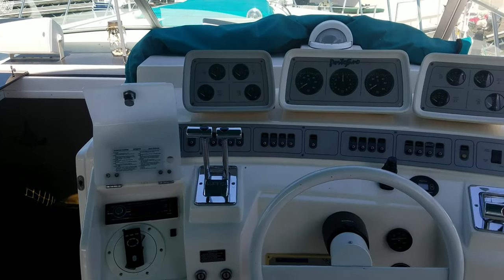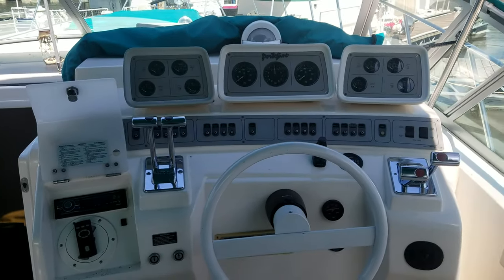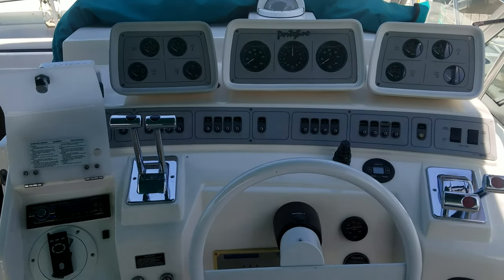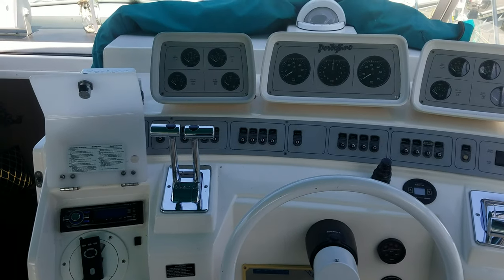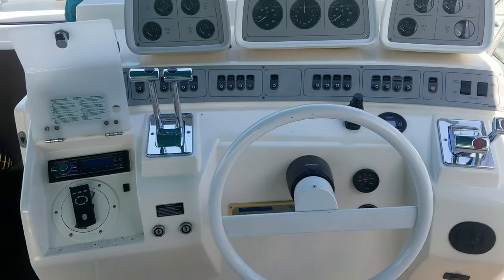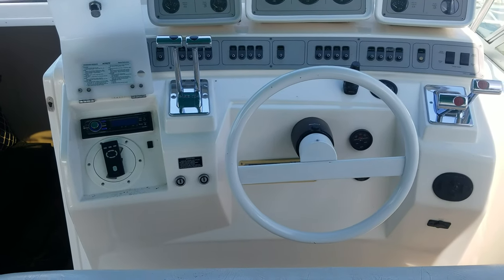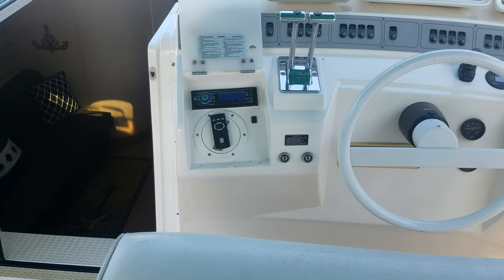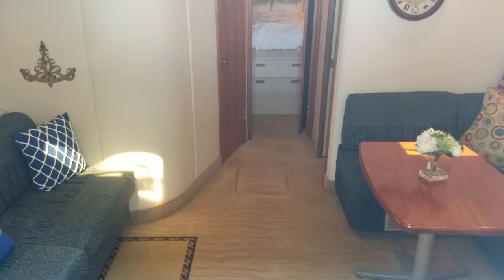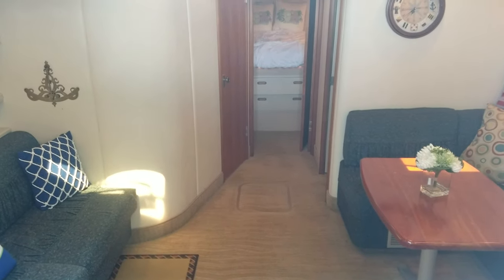This boat is a '93, but you take a look at the dash and it's actually very clean and crisp — it does not really feel dated. You look at some boats that are 20-plus years old and they feel like 20-plus-year-old dashes. On this one, all the gauges and buttons are easy to read and easy to use — not all faded out. Stereo controls, everything is nice and easy.